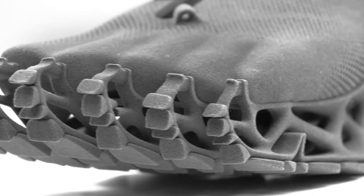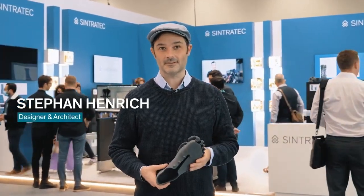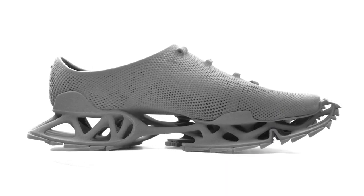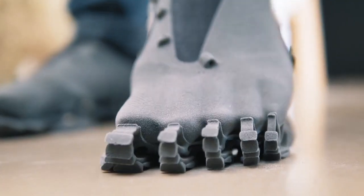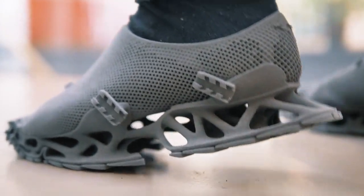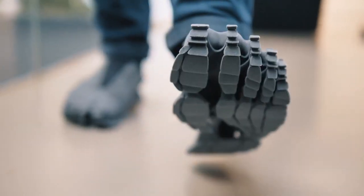The Cryptide sneaker, designed by Stefan Henrich, is a groundbreaking 3D-printed shoe made from flexible TPE material. Inspired by mythical creatures like Bigfoot, it features an open-structured sole and sock-like upper for comfort and breathability. This futuristic design allows for customization, showcasing the future of footwear, fashion, and technology.